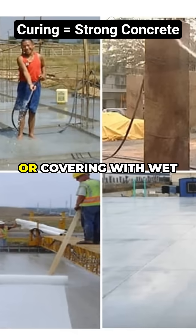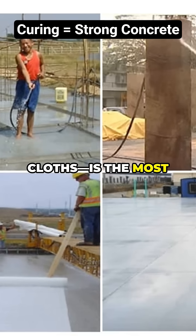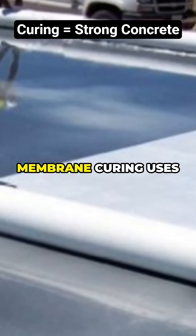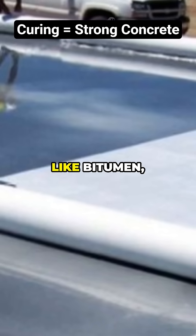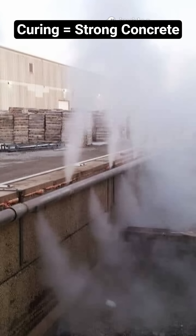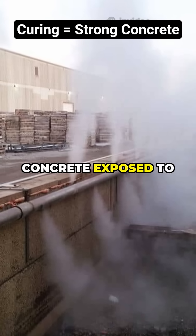Water curing — like immersion, ponding, spraying, or covering with wet cloths — is the most common method and ensures continuous moisture supply. Next, membrane curing uses waterproof coatings like bitumen, plastic sheets, or curing compounds, and is perfect when there's not much water around.